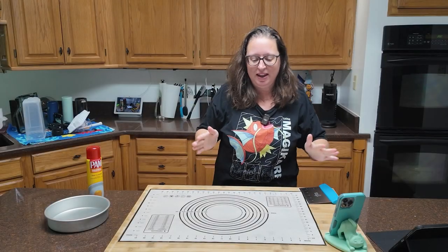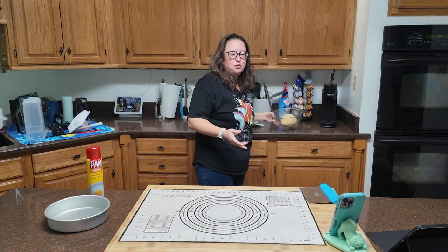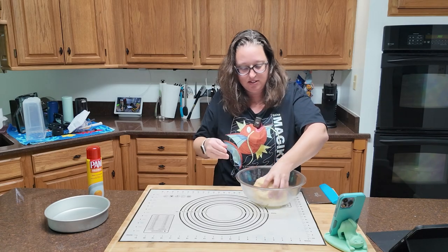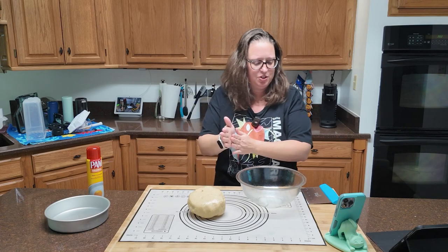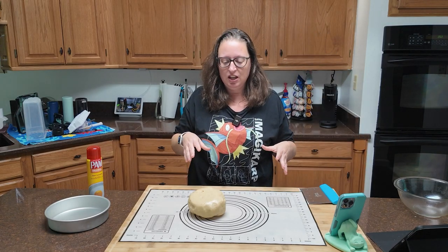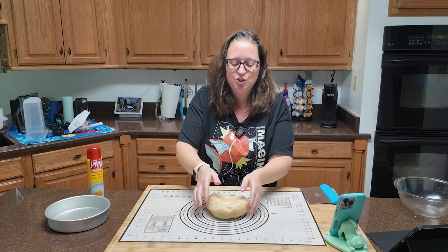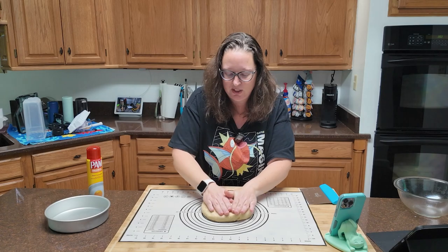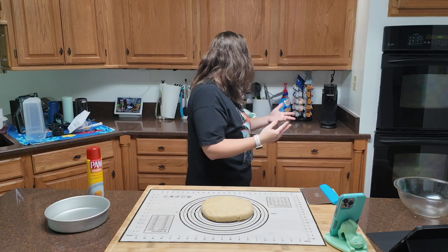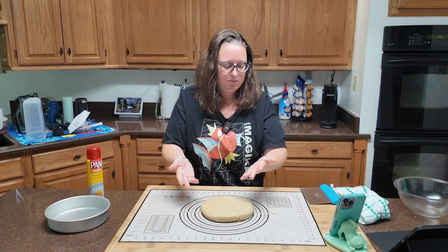My dough has been sitting for an hour. It's puffy — it didn't necessarily rise, but it is definitely puffy. It didn't say to work on a floured surface, so I'm not worrying about that. The recipe says to gently deflate it. Mine didn't get super puffy, so I'm just going to gently press it down and tell it to wake up. Usually with dough I'd punch it, but we're being gentle here.